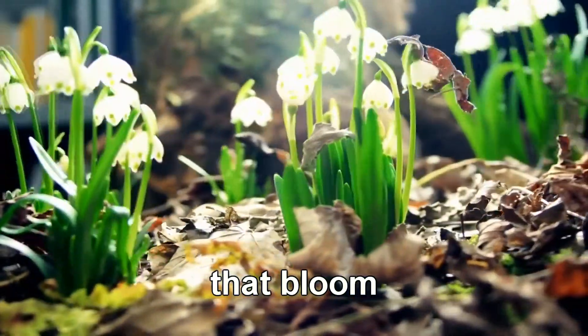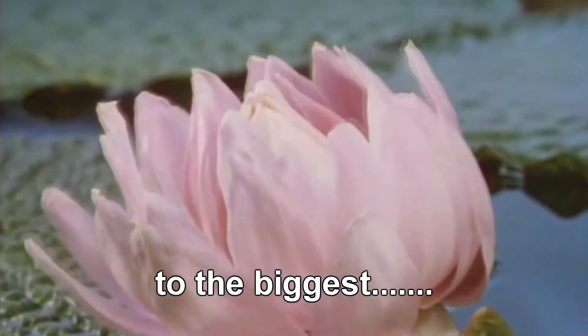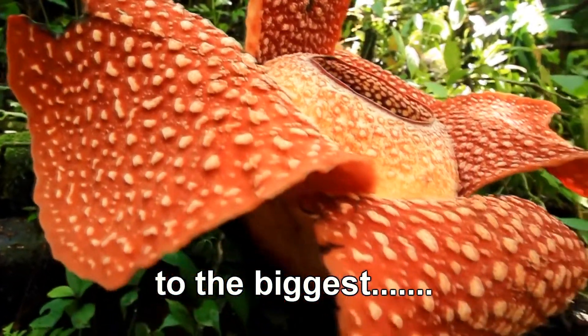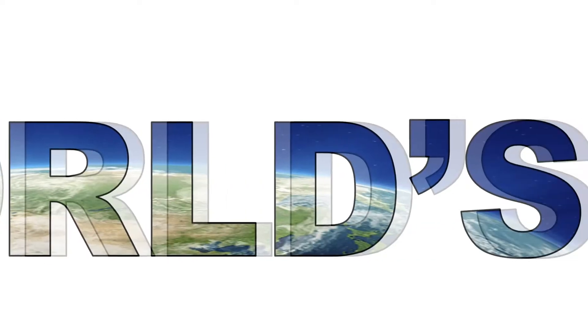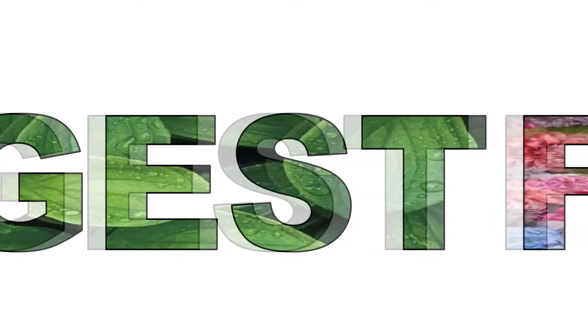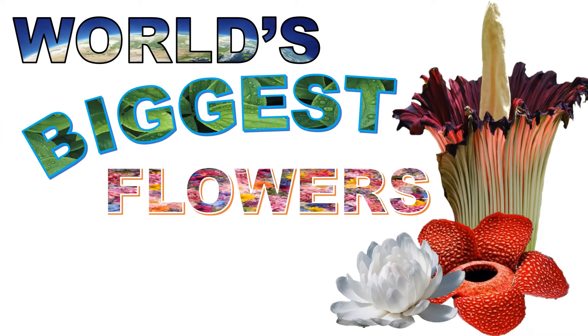From the tiny flowers that bloom to the biggest. World's biggest flowers.